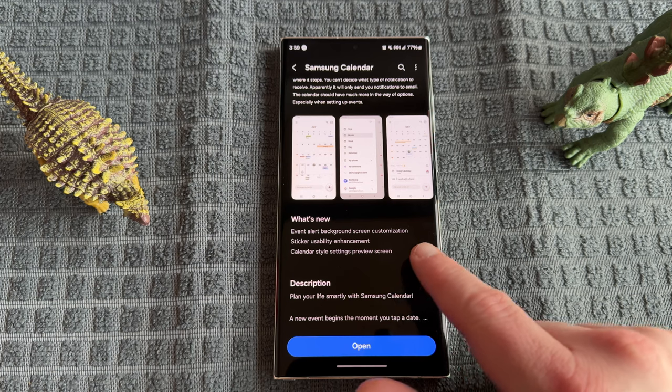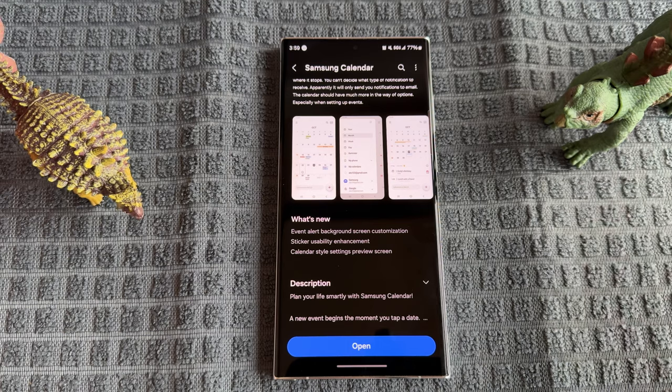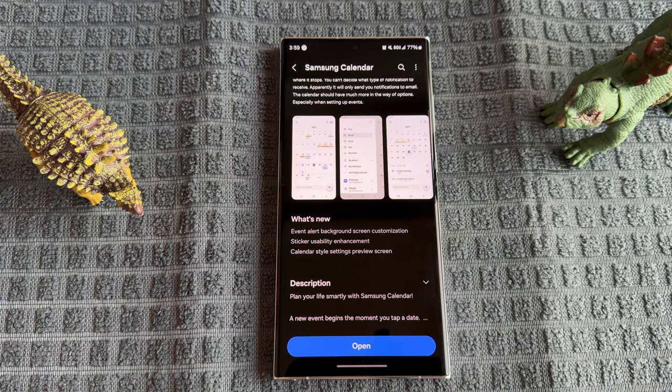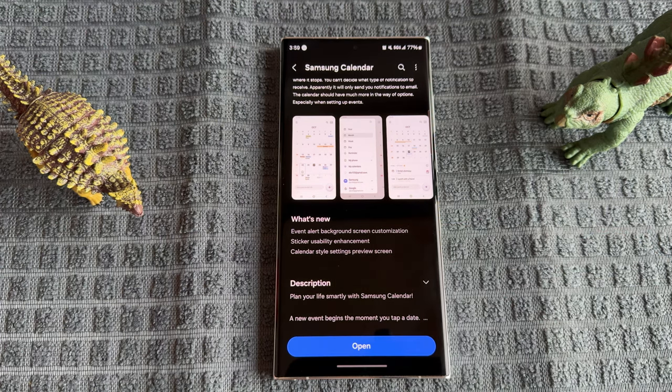What's new? First, event alert background screen customization. This is exactly like the Reminders app — you can customize your alert background with different gradient colors or custom photos. For full-screen alerts, you don't have to look at just the solid color Samsung always had; you can customize something that looks nice. Second, sticker usability enhancement — they've made it easier to use stickers on events, basically improving how sticker placement works, though it doesn't add new stickers.